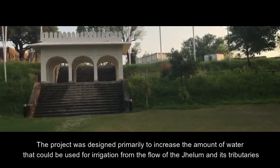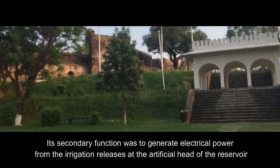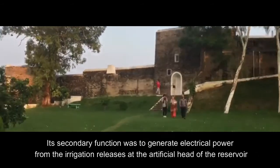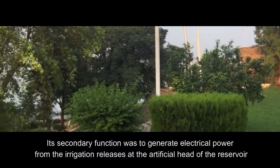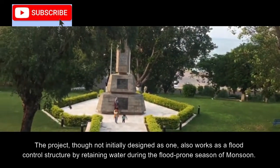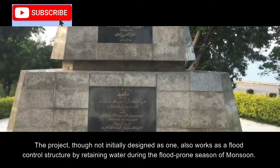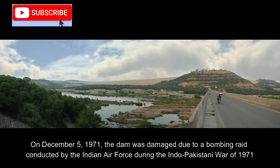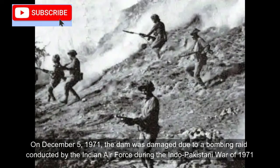The project was designed primarily to increase the amount of water that could be used for irrigation from the flow of the Jhelum and its tributaries. Its secondary function was to generate electrical power from the irrigation releases at the artificial head of the reservoir. The project, though not initially designed as one, also works as a flood control structure by retaining water during the flood-prone monsoon season.